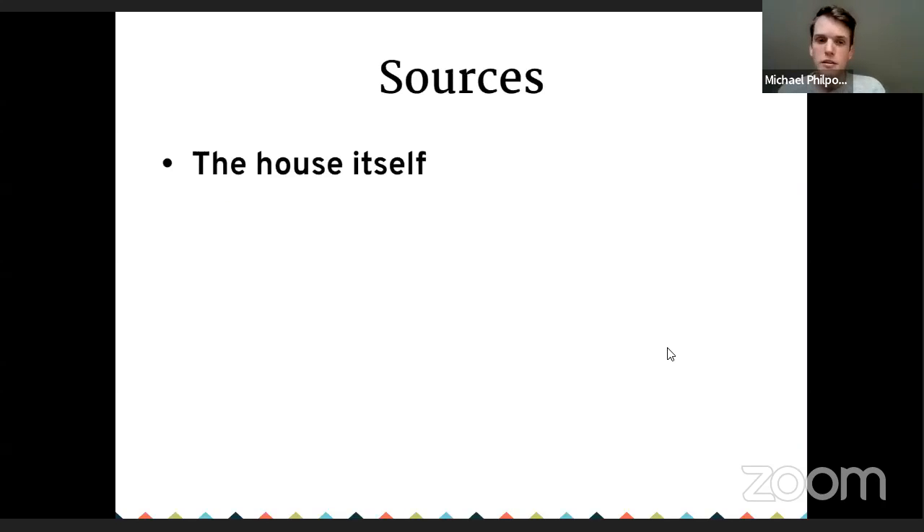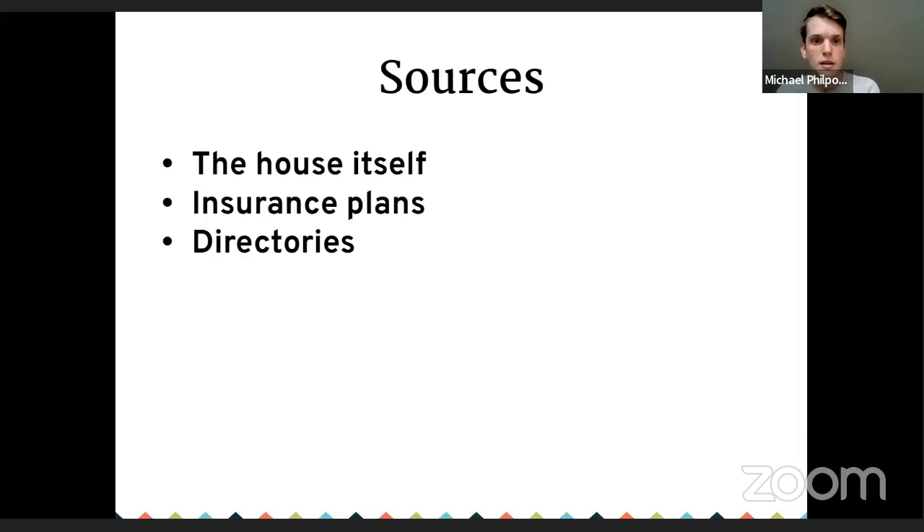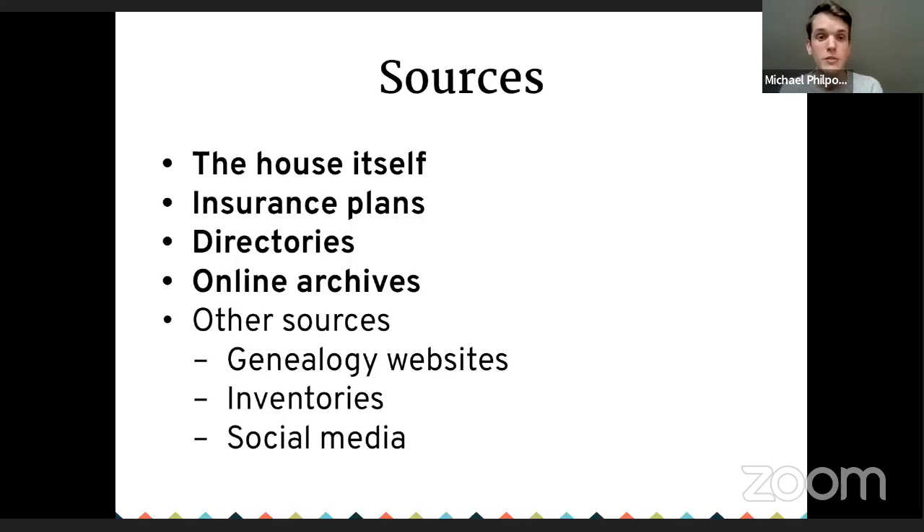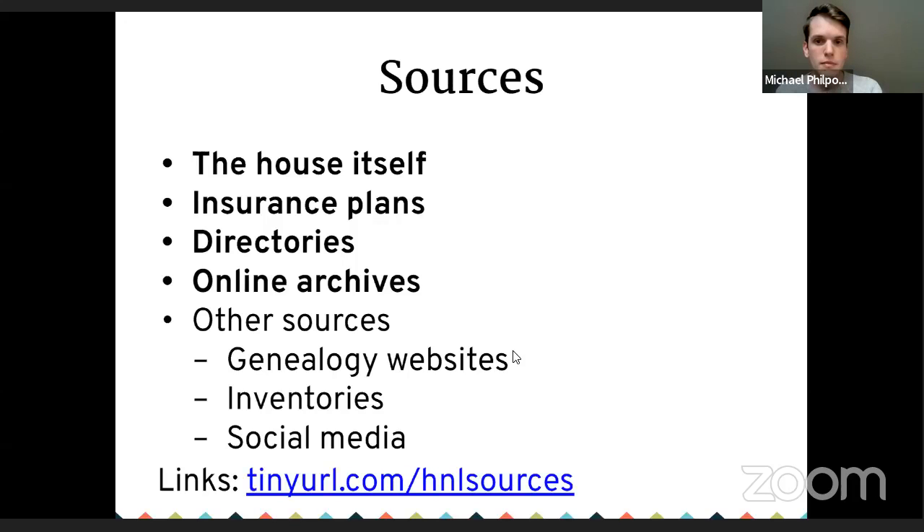The sources I'm going to look at tonight — there are four main ones. First is the actual house itself. Second are insurance plans, available for about 10 or 12 communities in the province. Third are directories — community and business directories, like a phone book, but often listing the occupation of occupants. And fourth, some of the online archives that are available. I'll briefly touch on other sources too. I've put together a document with links to everything I'll be showing tonight and much more besides — there's a link on your screen and I'll also put it in the chat.